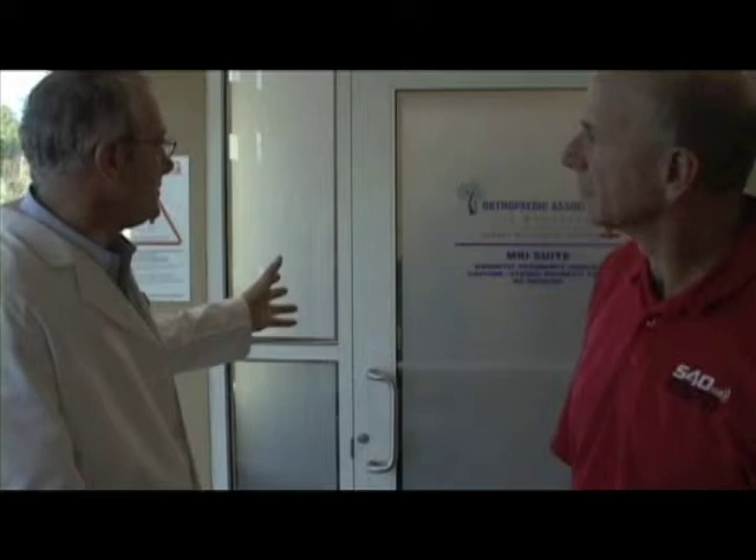Through this door is where we'll find what we call the magnet — the MRI machine — and this is where the next segment of their care and diagnosis takes place. Why don't we go in and see what this looks like.